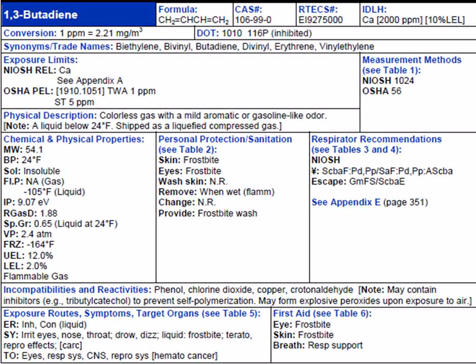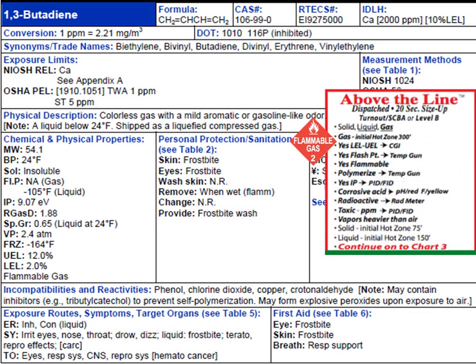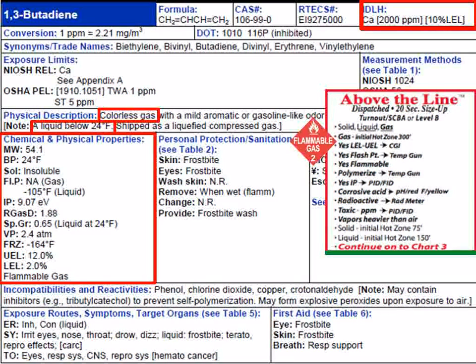We go to our research books and see in the NIOSH pocket guide that 1,3-butadiene is listed. Comparing it to our size-up information, we verify. First, the A of our ABCs — all-states information: it's described as a colorless gas and will be a liquid below 24 degrees Fahrenheit but will still have a vapor pressure. The B of the ABCs is breathing: it is classified as a carcinogen and its 10% LEL is the IDLH. The C of the ABCs is chemical information. The molecular weight of 1,3-butadiene is 54 atomic mass units — greater than 29 — so it's heavier than air.